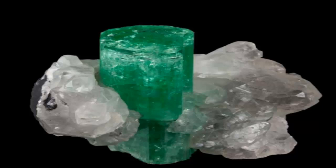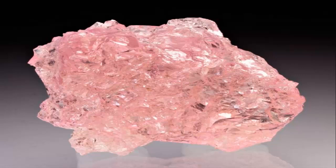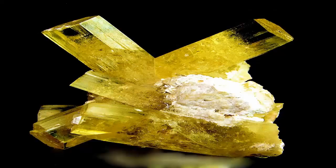Aquamarine, the blue to blue-green variety, is the most popular light blue gemstone. Morganite is the pink to light purple variety.